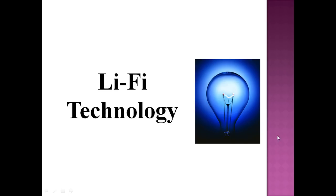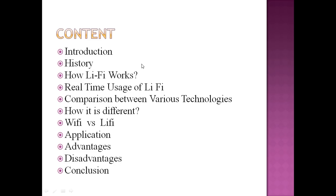Let us see Li-Fi technology. We'll cover the introduction and history, how Li-Fi works, real-time usage of Li-Fi, comparison between various similar technologies, how it is different from other technologies and comparison of Wi-Fi with Li-Fi, the applications of Li-Fi, advantages, disadvantages, and then we will finally conclude.